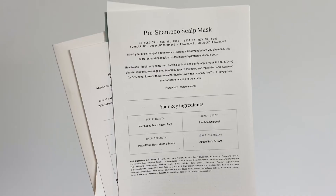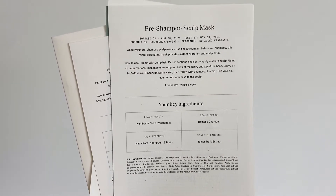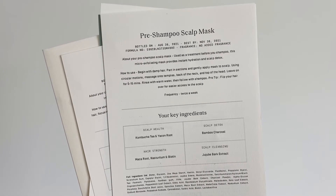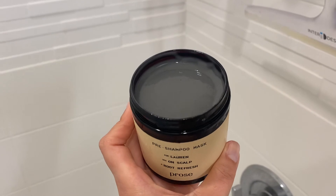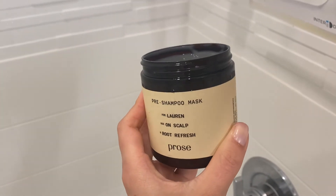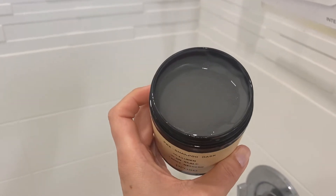It also shows you when it's bottled and when it's best by. The pre-shampoo scalp mask helps hydrate and detox your scalp, get any gunk off of it, and calm the sensitivity. It says use it twice a week, which works for me since I wash my hair about twice a week — every three or four days depending on my workout schedule, filming schedule, and life schedule. The key ingredients are kombucha tea and yacon root, bamboo charcoal for scalp detoxing, maca root, nasturtium, and biotin for hair strengthening, and jujube bark extract for cleansing.